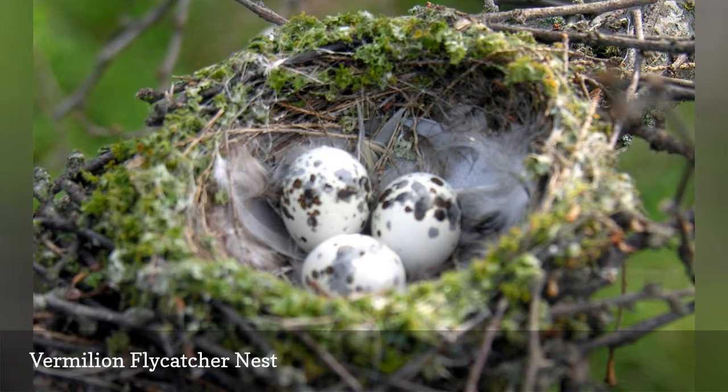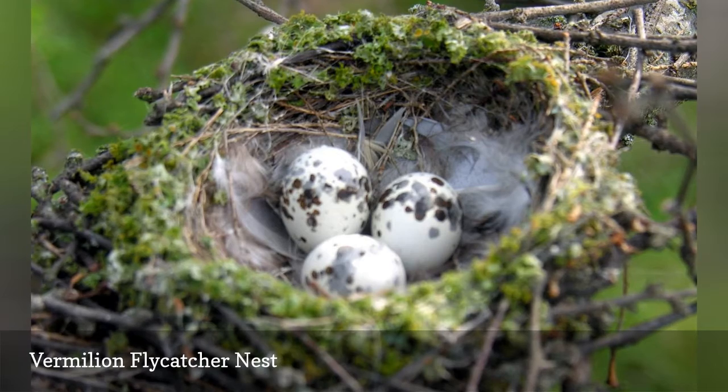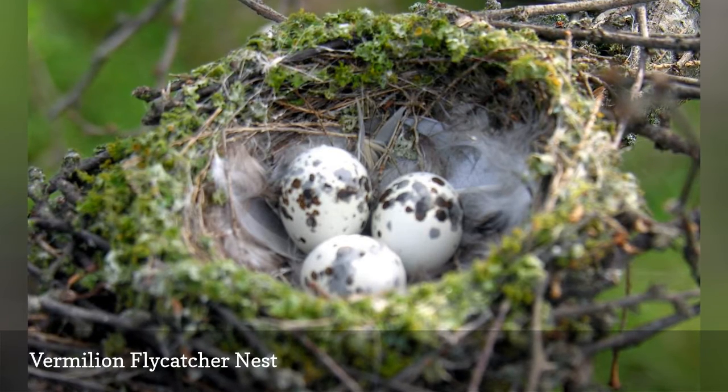The eggs are approximately 0.75 inches long and are a creamy white with bold, thick blotches of lavender, brown, or gray.